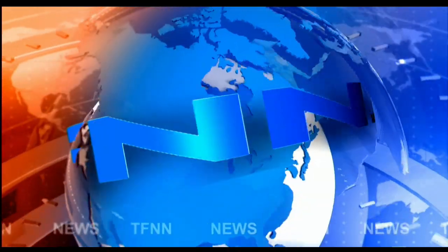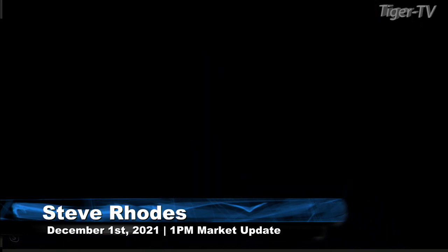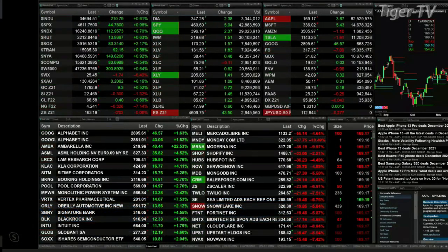T.F.N.N. Headline News Update. Good afternoon, folks. Steve Rhodes coming to you live from the shores of sunny Delray Beach, Florida. This is your 1 p.m. update, and currently we've got all the U.S. indices traded to the upside.